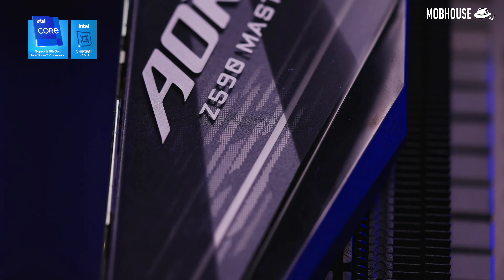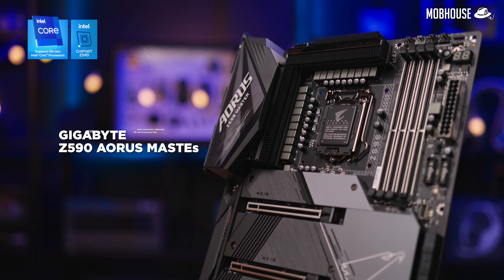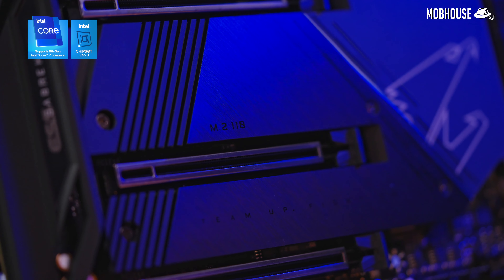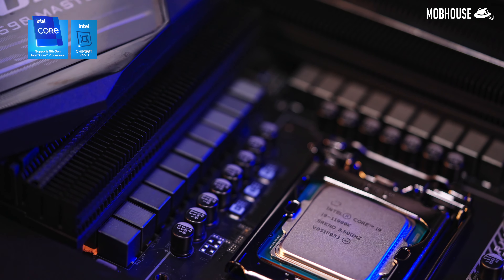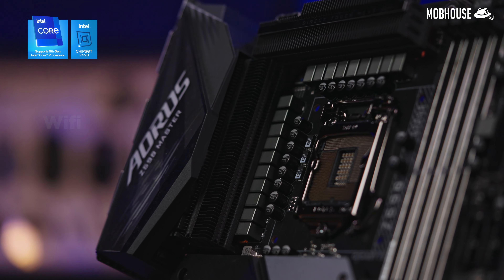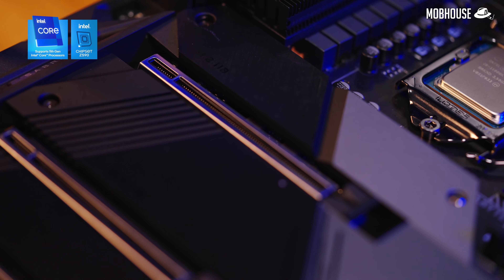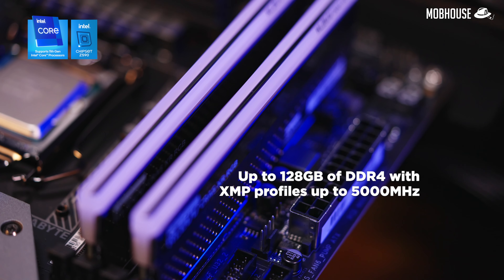Huge thanks to our sponsor Gigabyte for sending over this beautiful Z590 Aorus Master motherboard that made this review possible. This is truly a beautiful specimen with its sleek matte black finish and gunmetal accents. To take full advantage of the new Intel Core 11th Gen processors, this motherboard packs an 18+1 phase true power design, improved thermal design, Wi-Fi 6, crazy fast 10 gigabit ethernet, PCIe 4.0 support, and support for 128GB of DDR4 RAM with XMP profiles up to 5,000 MHz and more. Get yours now — links in the description.